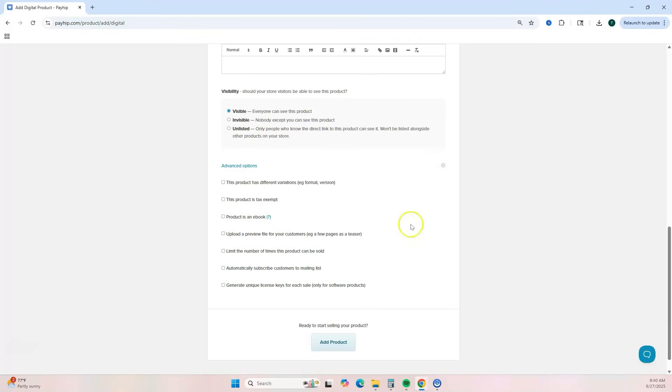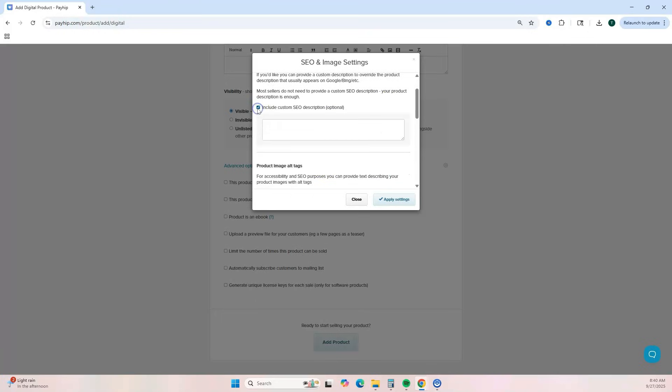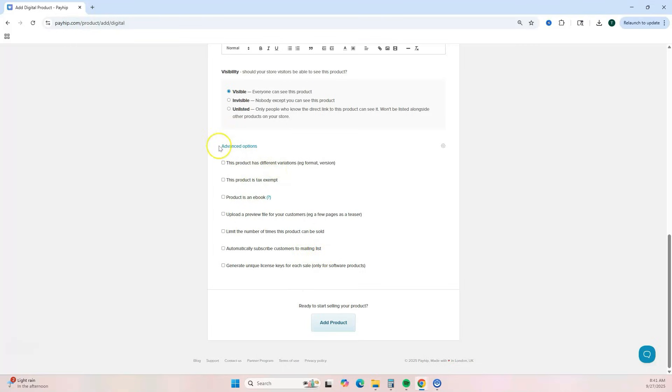Next are advanced options — click the gear icon. This is where you can add your SEO settings to help your product and website get found in Google search or other search engines. You can include an SEO description and add alt text to each image, which also helps with SEO. If you don't see these options, just click 'Advanced Options' to expand them.